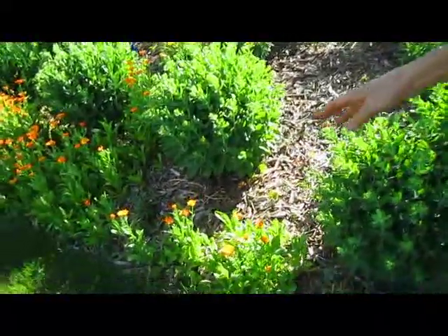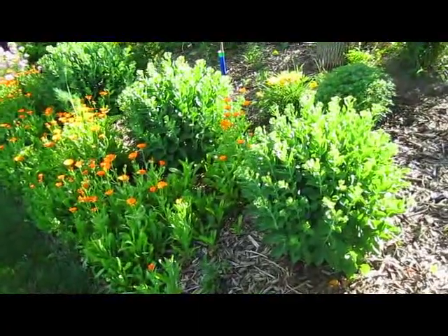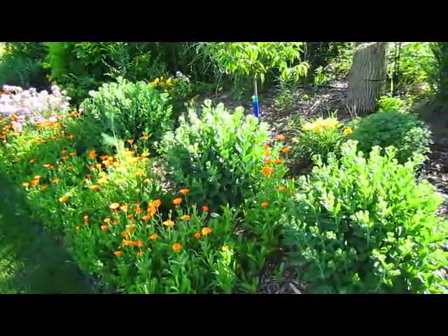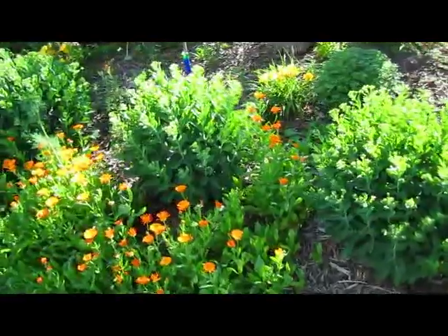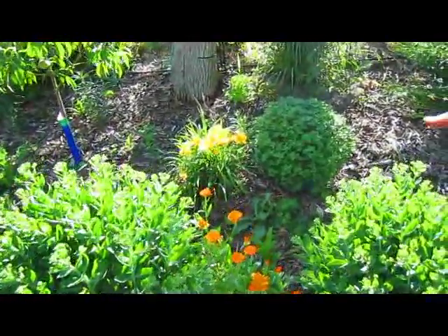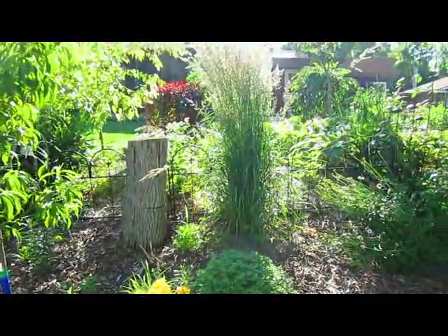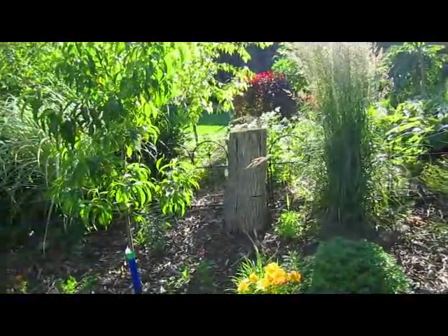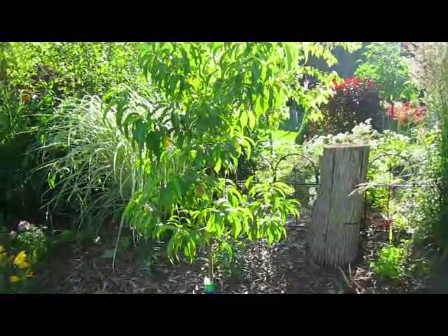Then this is tickweed, sometimes known as coreopsis. We had them at one point, realized they were going to get carried away, so we moved them here and Rick just loved them, so he said just let them go. These are Stelladora lilies that we got from our neighbor — she was moving things around in her yard and offered some. This is one of our new peach trees, which actually has peaches on it. It's our only new fruit tree that has fruit on it.